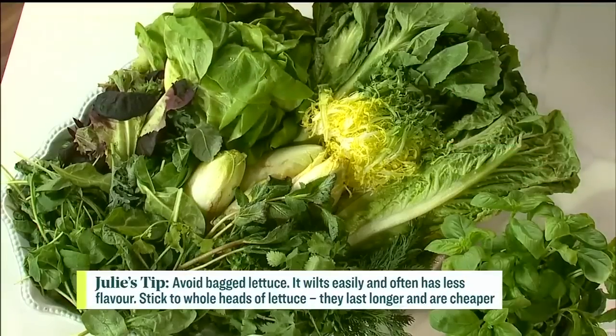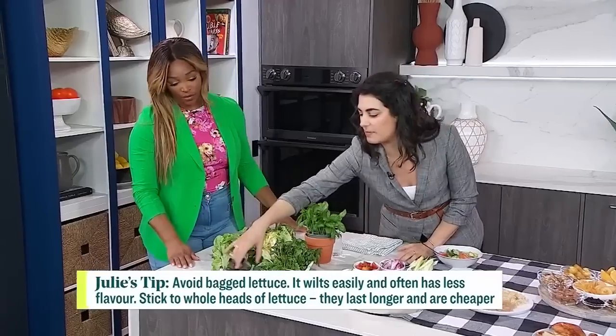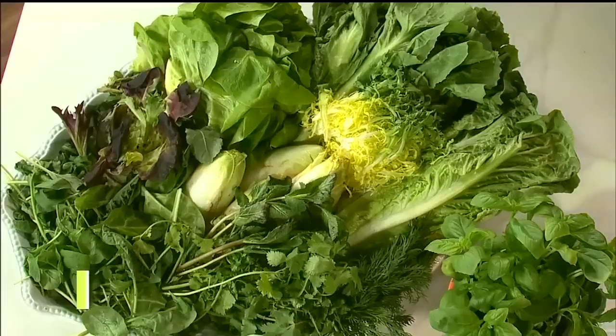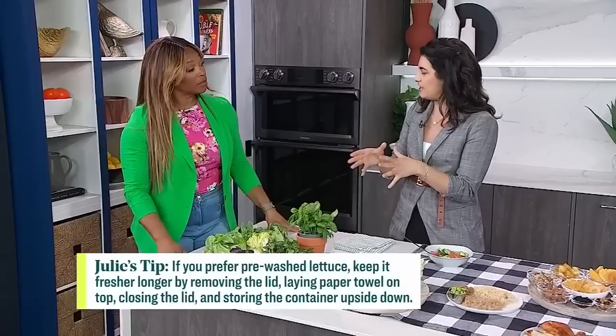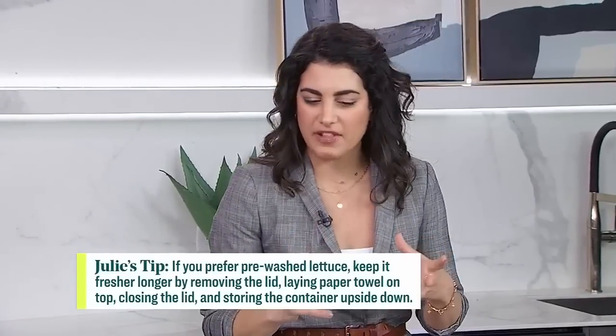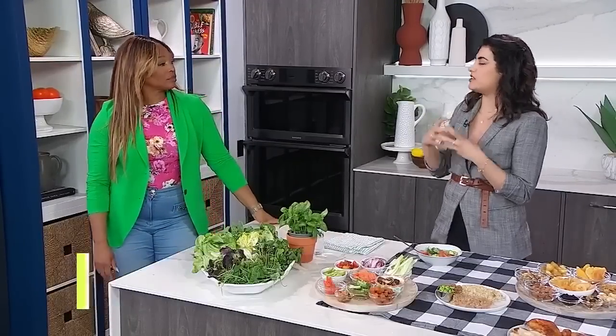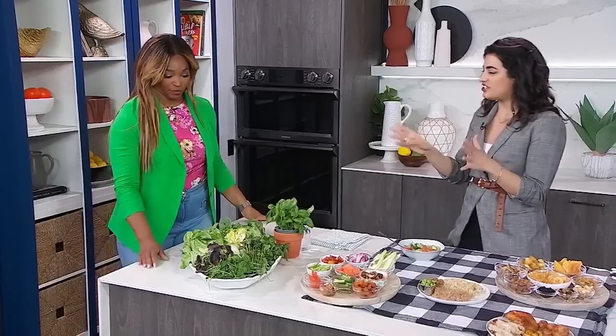Butter lettuce has a really creamy texture when you're eating it, so it's good paired with something crunchy. Mixed greens are a little harder to keep but they're very convenient with a nice mixture of different greens. Then we've got kale and spinach, which are heartier leaves. Kale has to be massaged with a creamy dressing in order to be palatable — cut it really small so it's easier to chew.